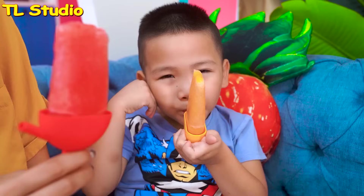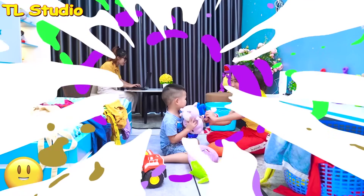So hot. Mom, look. We made fruit ice cream for you. Wow. Thank you, guys. Yeah. Here you go.